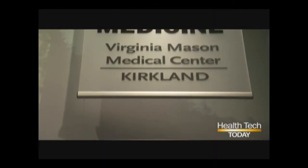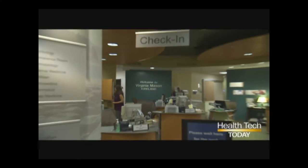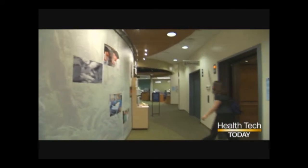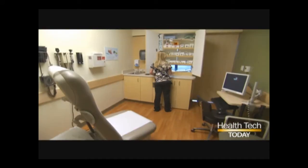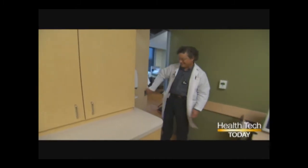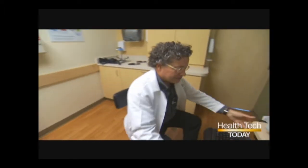Can a car company really revolutionize medical care? It turns out that it can. Virginia Mason's Clinic in Kirkland, Washington, is applying something called the Toyota Production System to the medical industry. It's a model that focuses on improving efficiency and reducing waste. When applied to a primary care clinic, it totally transforms the business of making people healthy.